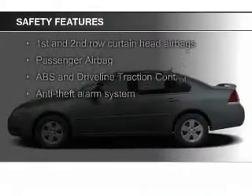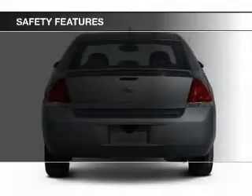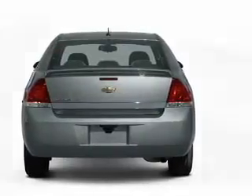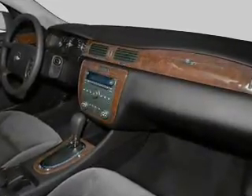Safety was made a priority with these features: fog lights, curtain head airbags, independent suspension, traction control, a passenger airbag, and low tire pressure warning. Great quality at a great price — call or click to contact us today.